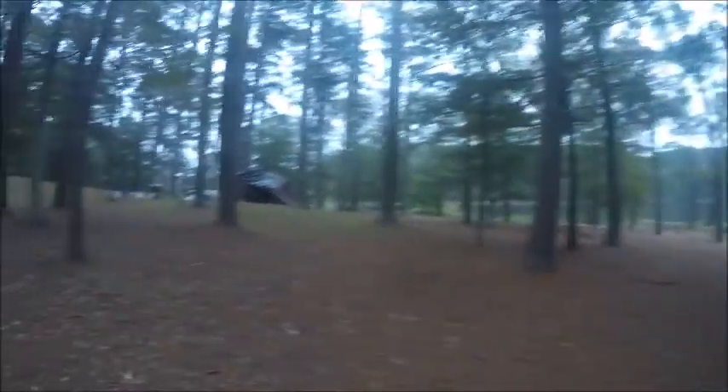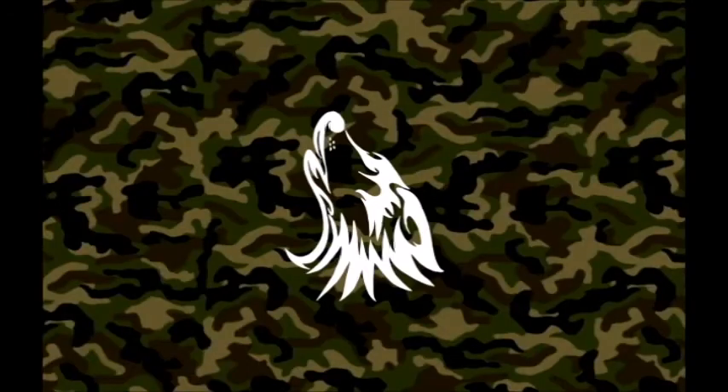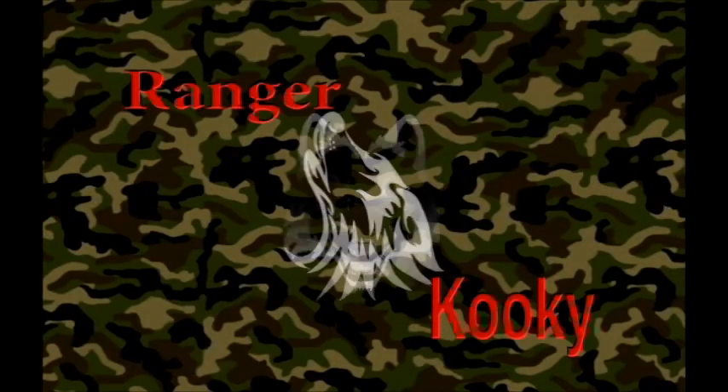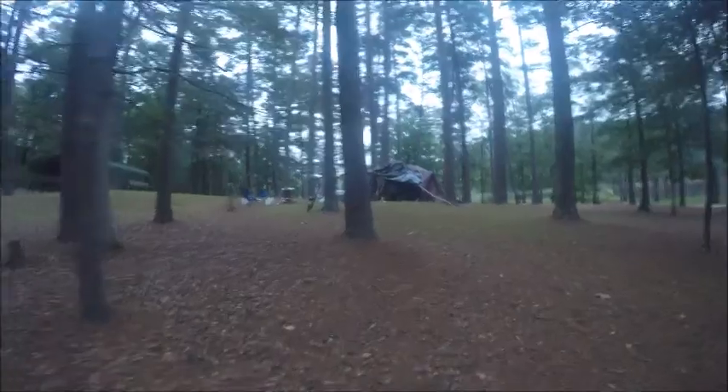I just finished cooking my breakfast and this is my camp. Look how big this monster is.